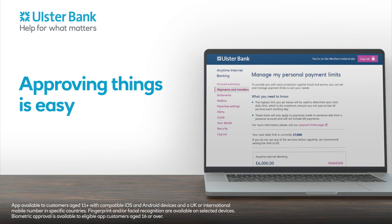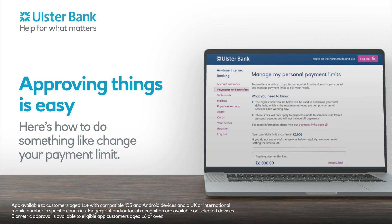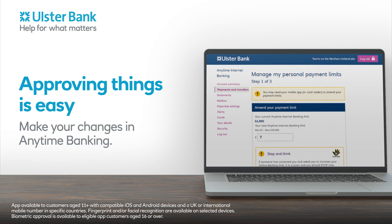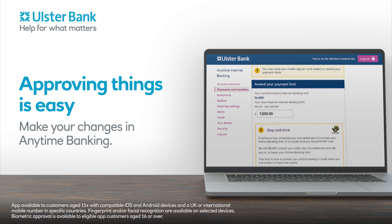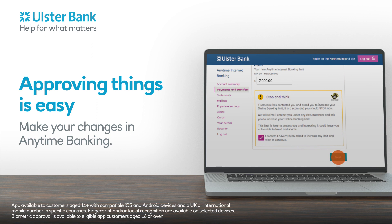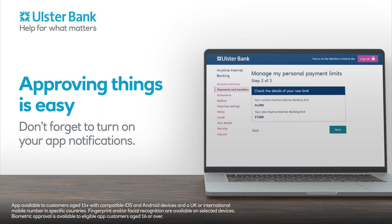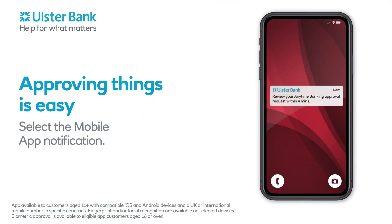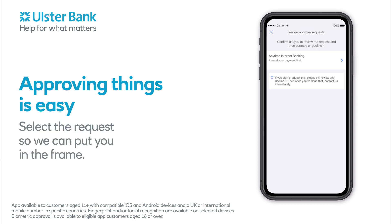Approving things is easy. Here's how to do something like change your payment limit. Make your changes in Anytime Banking. Don't forget to turn on your app notifications. You've got four minutes to approve the request in the app. Select the mobile app notification. Select the request so we can put you in the frame.